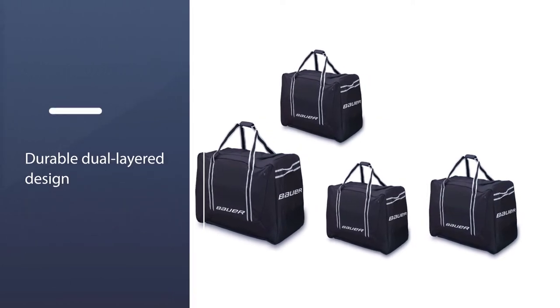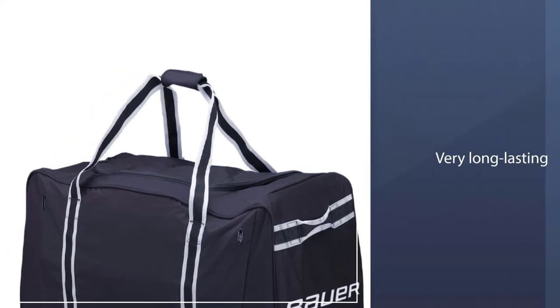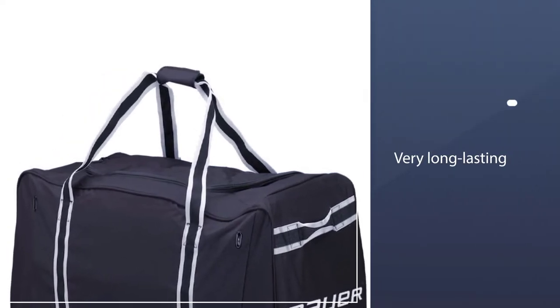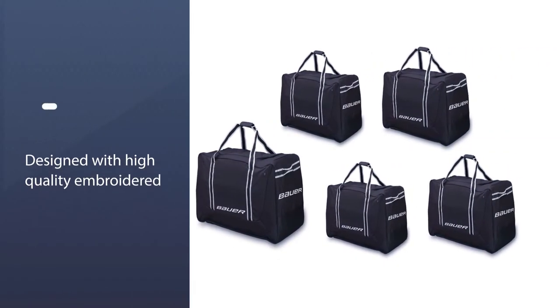There is plenty of room to spare with this nice tall design. Inside is a very durable dual-layer design that helps protect the bag and also protect the gear inside, making sure the bag is very long lasting and keeps your gear in place.